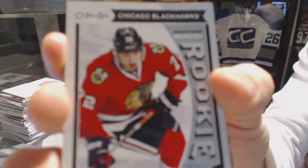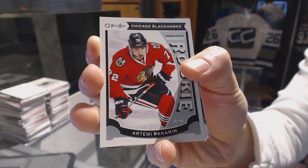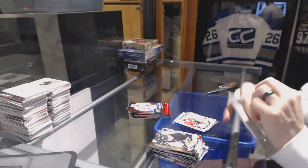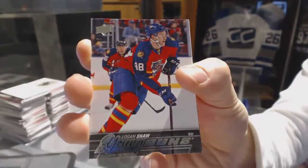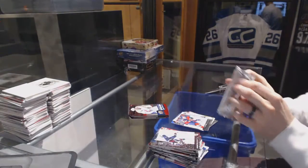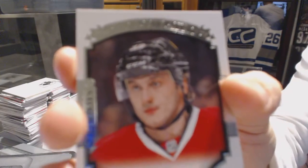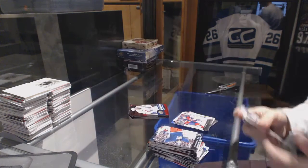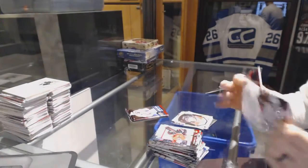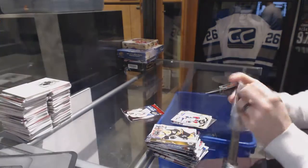OPG rookie for the Chicago Blackhawks, Artemi Panarin. Young Guns for the Florida Panthers, Logan Shaw. Portraits for the Chicago Blackhawks, Kyle Bond. OPG update for the Jackets, Brandon Saad.